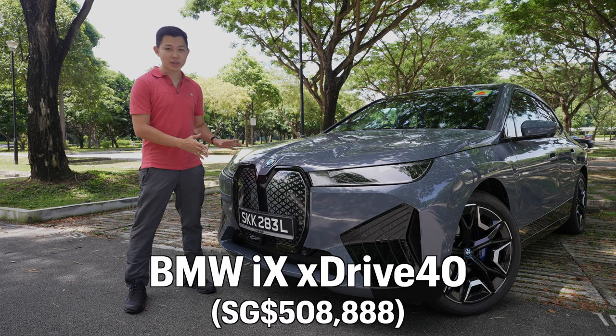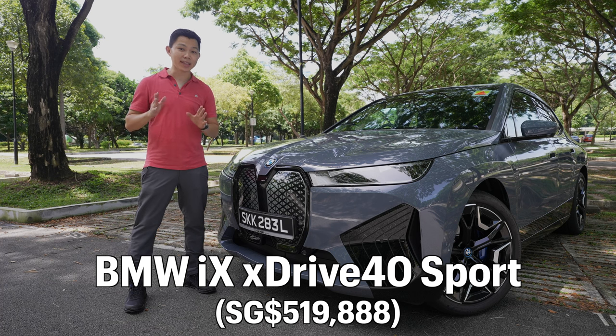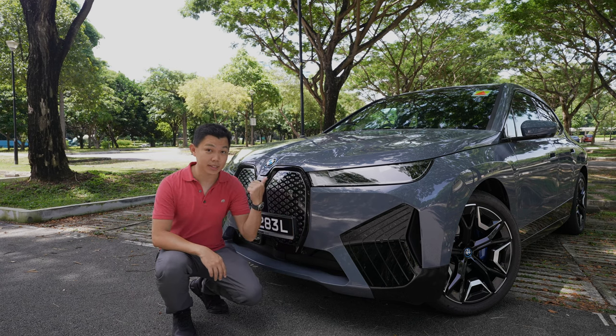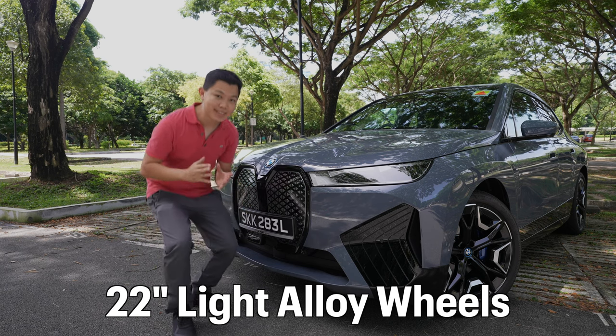The base variant, the xDrive40, retails for $508,888. And this car you see here is the Sport version, xDrive40 Sport, which costs an extra $10,000. What you get for it is the extra Sport trim you see over here, as well as the interior upgrades, and you get bigger tyres. The tyres are upgraded from 21-inch all the way up to 22-inch. These are really big tyres.